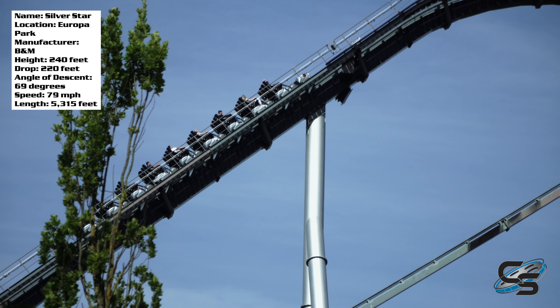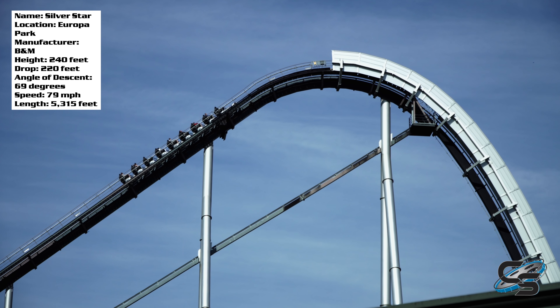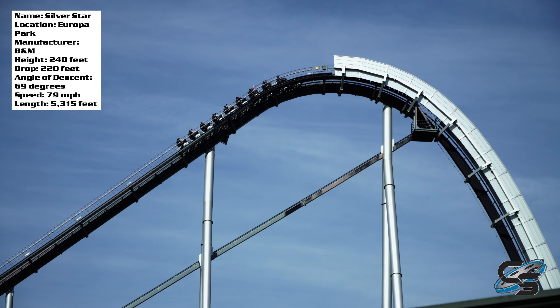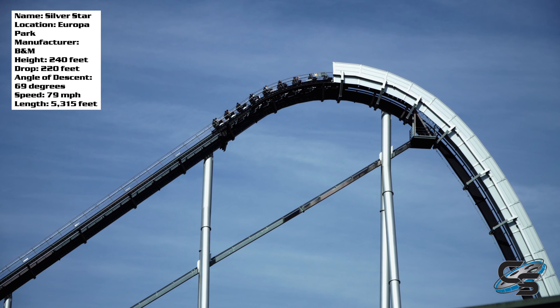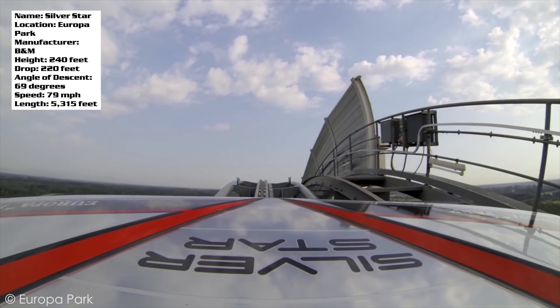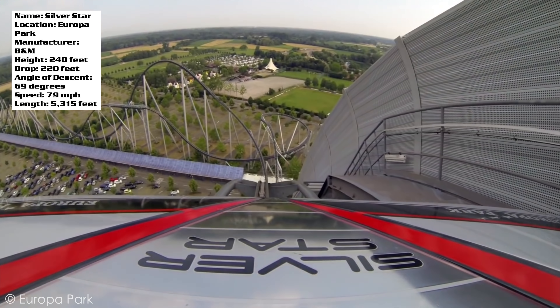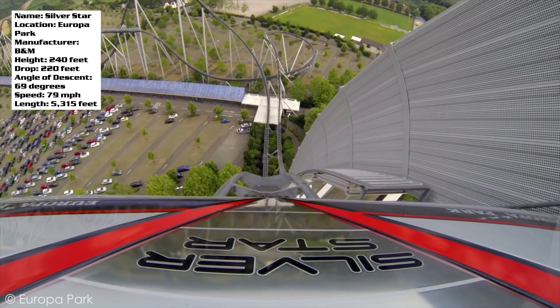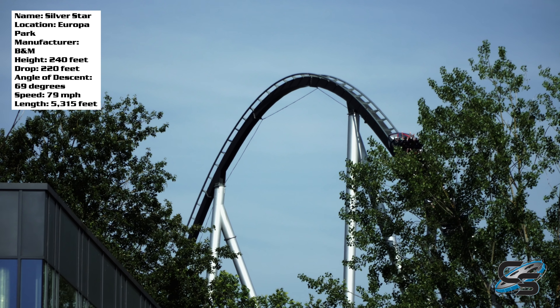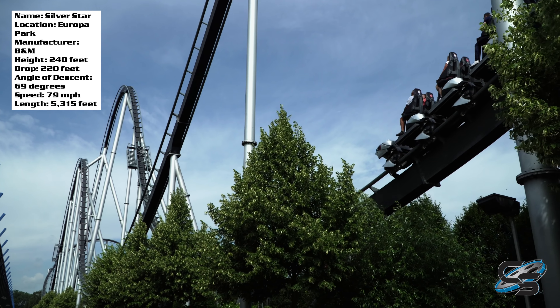You start off with a nice long chain lift up to the top, which gives you a great view of the parking lot to your left. When you hit the top, you don't really get a view to your right because there are some panels blocking the view from the rest of the park. I'd love if someone knows why those panels are there — my first guess was a sound barrier, but it's facing the rest of the park so I have no idea. I only got two rides on Silver Star.